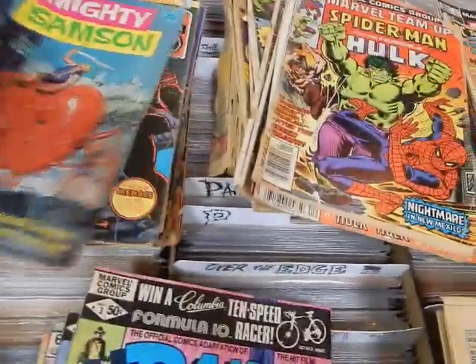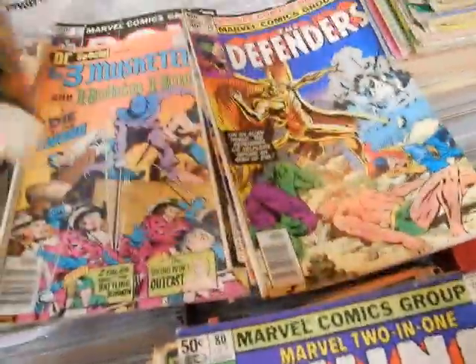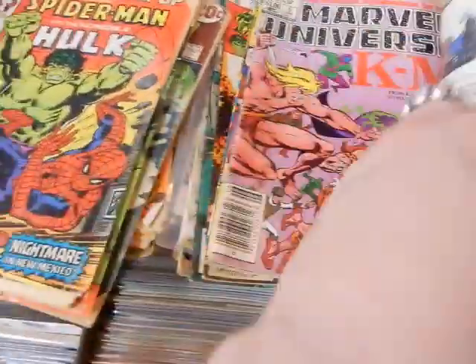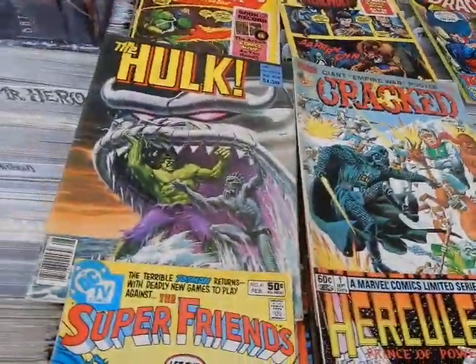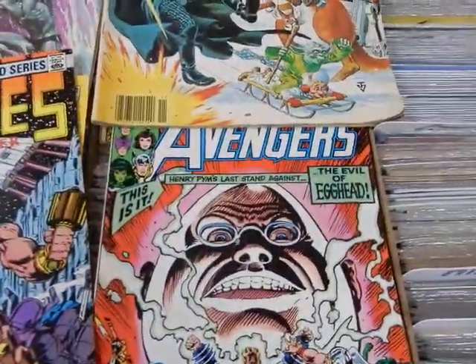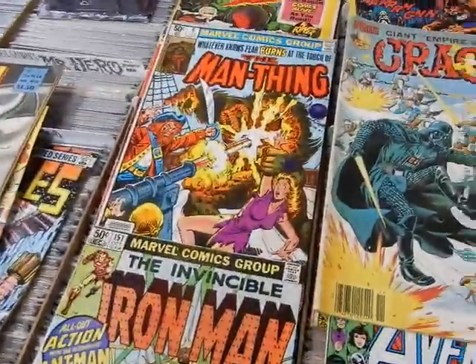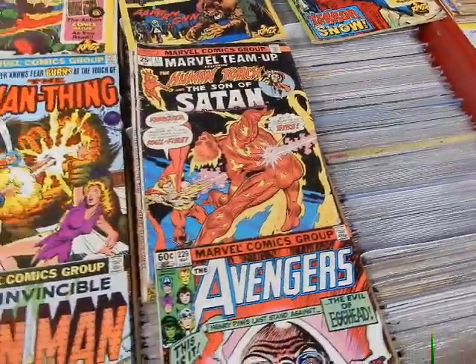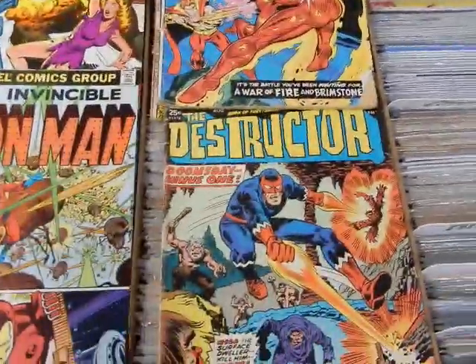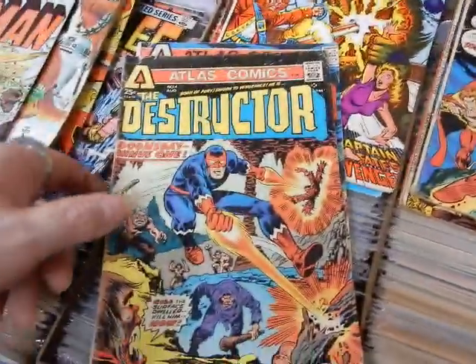Picked up a bunch of cheap comics yesterday — there's gonna be a bunch of stuff thrown into the dollar boxes and two-dollar boxes. But this isn't the main reason why I picked these up. I got a Hulk magazine, a Cracked issue, Super Friends, a Hercules one where he gets drunk with Galactus, an Iron Man 151, a Man Thing, a Human Torch, and Atlas Comics Destructor #1, 3, and 4.